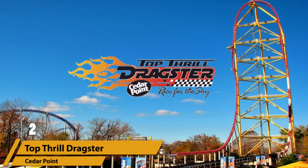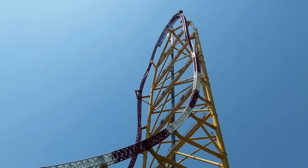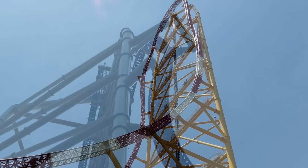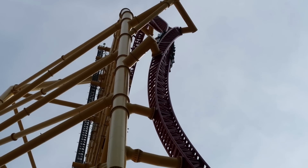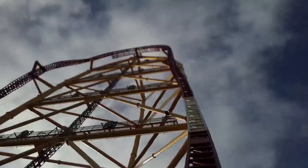Number two: Top Thrill Dragster. Although it's probably one of the shortest rides out there, there are few rides more adrenaline-packed. Located at Cedar Point in Sandusky, Ohio, with a massive drop of 400 feet, there are few coasters that even compare. This is definitely a hands-in-the-air kind of drop as you fall down 90 degrees and through an inline twist at the bottom.